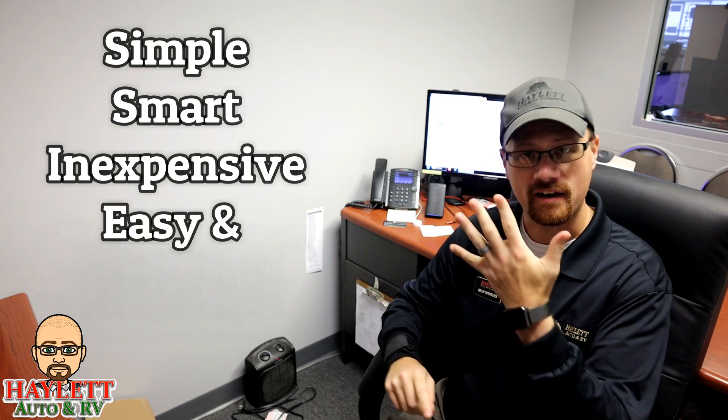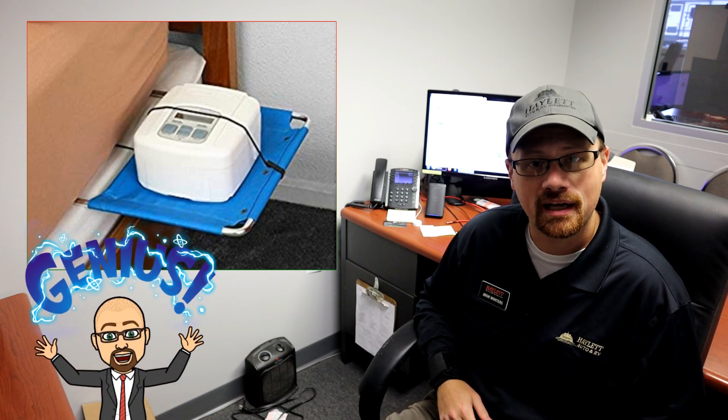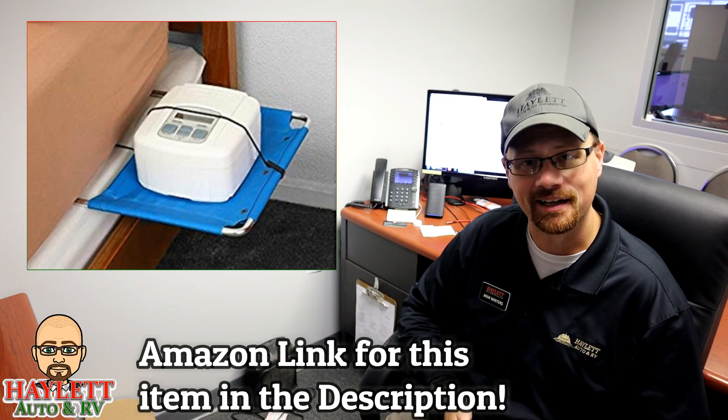One of our viewers sent me a picture here that I think is simple, smart, inexpensive, easy, and effective at providing a bedside CPAP stand in a bed slide that doesn't have one. If you take a look, you basically take one of those little gates designed to keep a kid from rolling out of bed, flop it on the bed, and makeshift a shelf out of the thing — and voila, you suddenly have a CPAP stand. Isn't that handy?